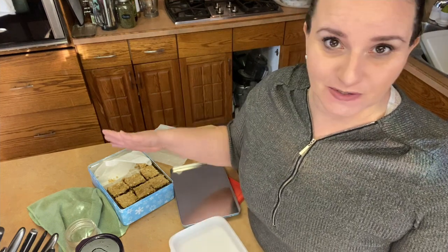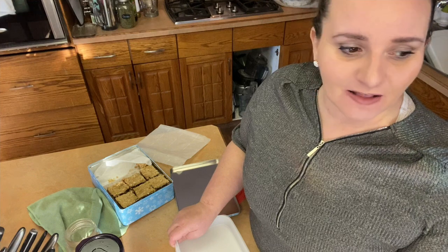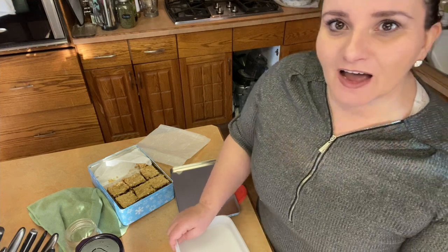Hi there, welcome to my kitchen. I'm Christy. If you're new, welcome. I live in northern Alberta, Canada, in zone 2b. We are a homesteading sort of family. My husband works away from the home, but I basically grow all of our food for the entire year, and I'm also a second-year flower farmer.